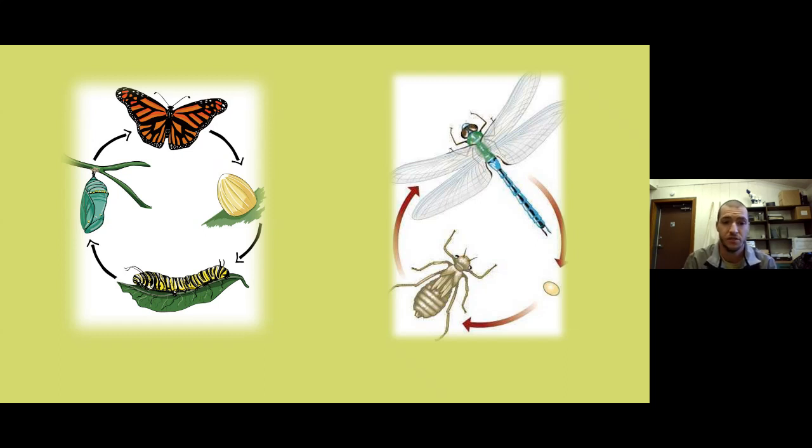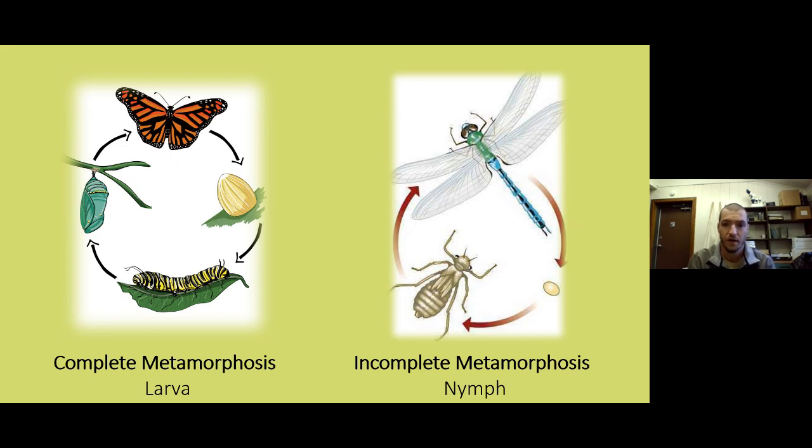These two diagrams cover life history. On the left you have the butterfly diagram showing complete metamorphosis — four stages: egg, larva or caterpillar, pupa in the cocoon, then adult butterfly. If you see the term larva, that means it goes through complete metamorphosis. On the right, the dragonfly shows incomplete metamorphosis — only three stages: egg, nymph, then adult dragonfly. There's no pupa or cocoon stage.